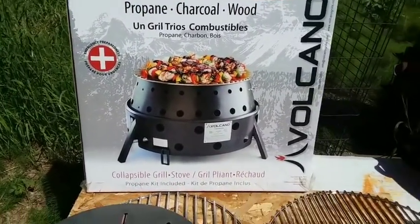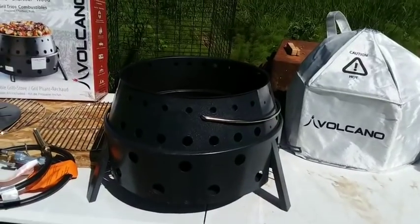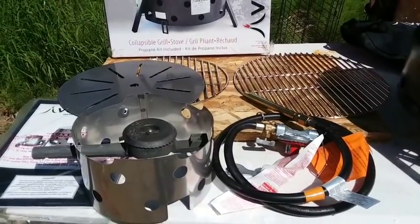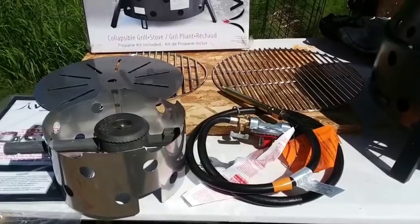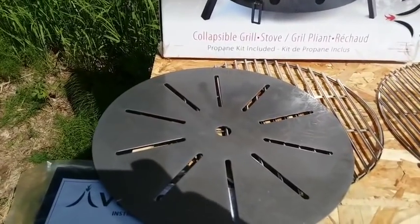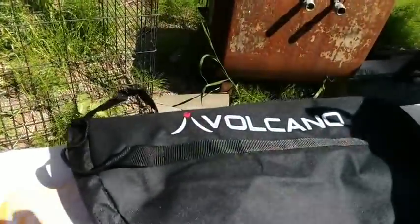So let me show you what it comes with. First of all, this is the stove — that's why it's called a Volcano Stove. It comes with a propane insert, so if you want to use it as a propane system you can — you can hook it up to a 20-pound propane cylinder, or they also sell an attachment for a one-pound cylinder. It comes with a couple of grills, an insert that distributes the heat evenly, a user manual, and a carry case.